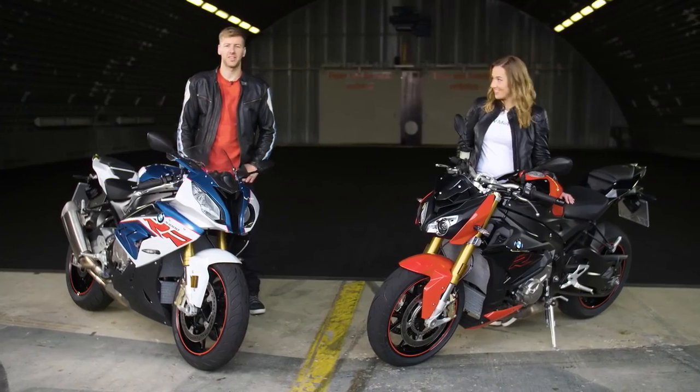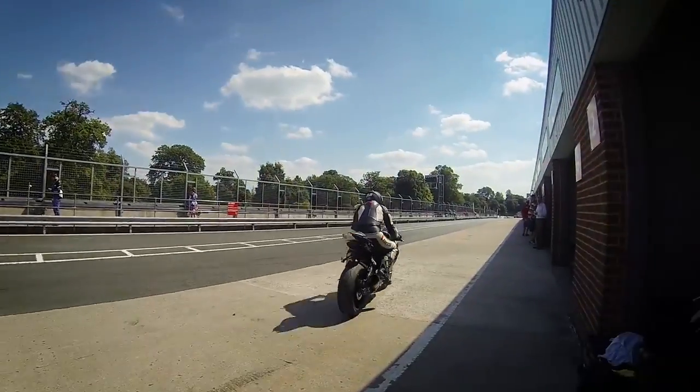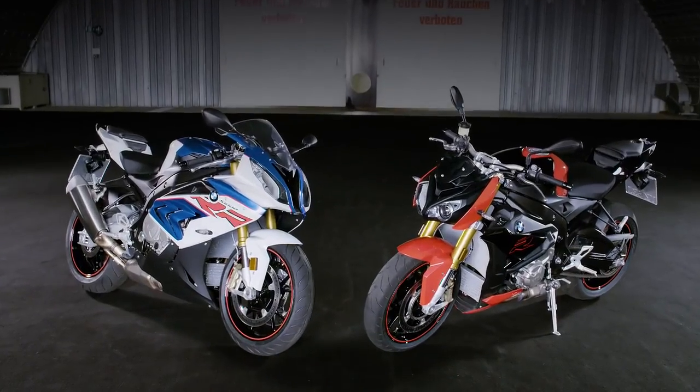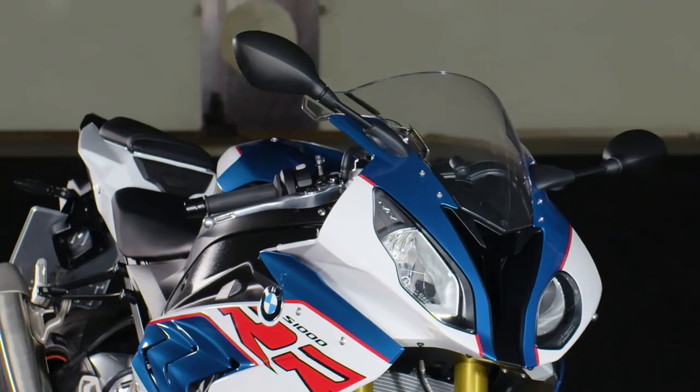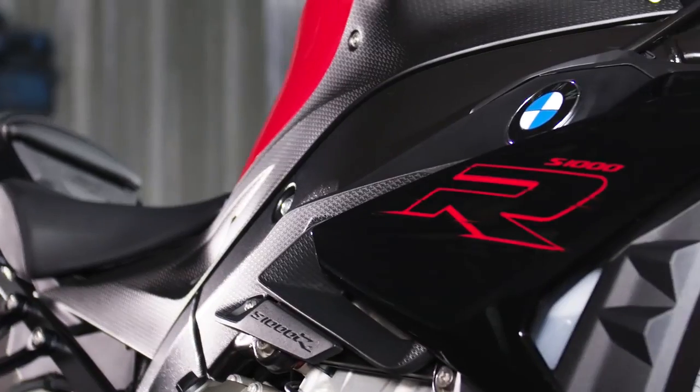Hi, I'm Joanna Benz and I'm Ian Hutchinson. We're excited to present to you these two new highlights from BMW Motorrad: the ultimate sports bike, the S1000RR, and also the naked sister, the S1000R.